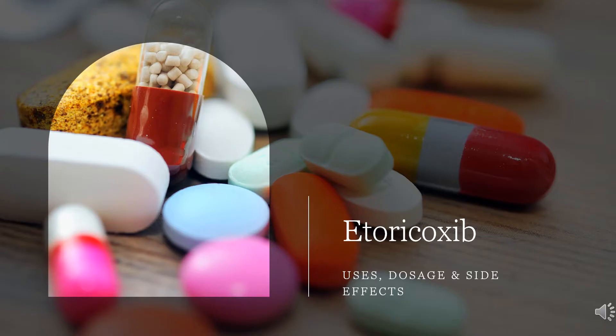Etoricoxib is a selective COX-2 inhibitor used to relieve moderate post-surgical dental pain as a short-term treatment and inflammatory and painful symptoms of various forms of arthritis. It is recommended that it be used for as short a period as possible and at a low dose.